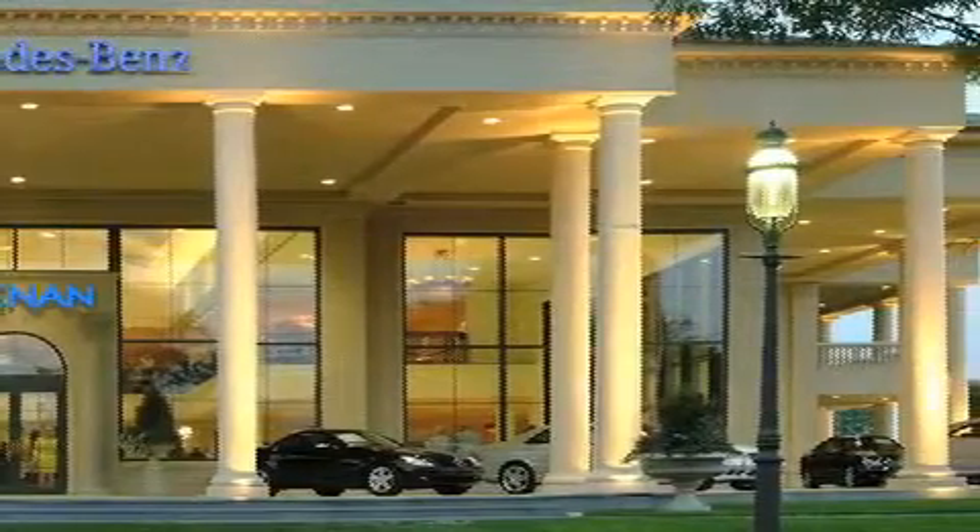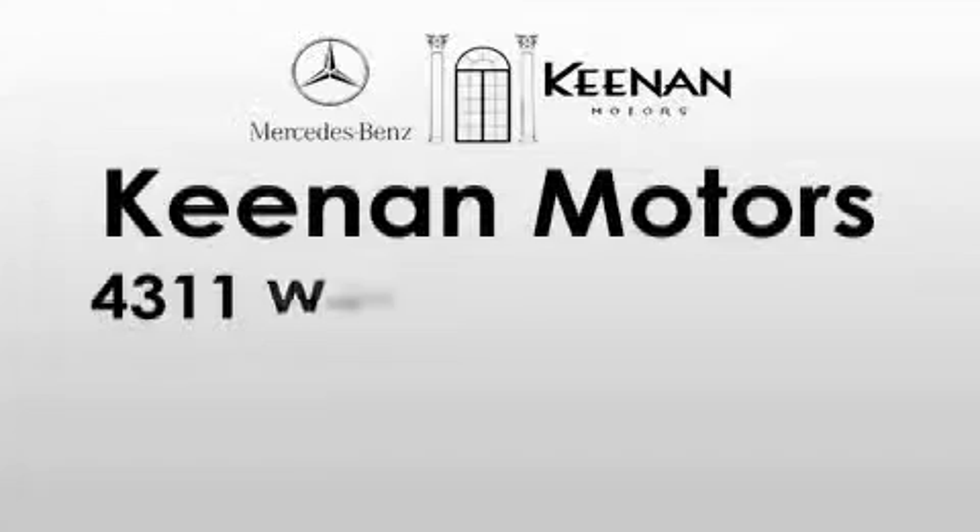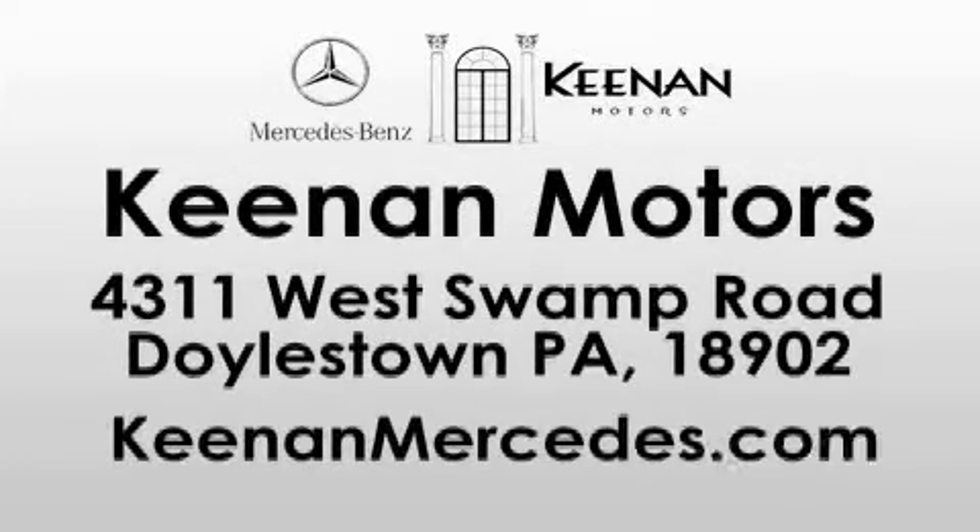leasing, maintenance, and collision services. Keenan Motors is located at 4311 West Swamp Road, also known as Route 313 in Doylestown. Visit us online at www.kenanmercedes.com.